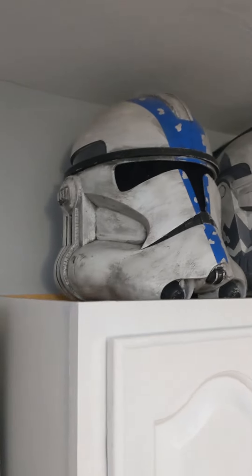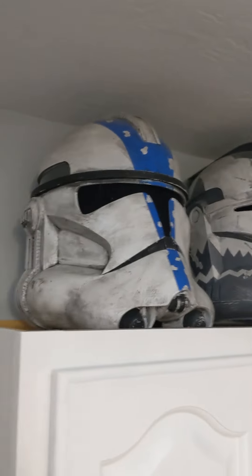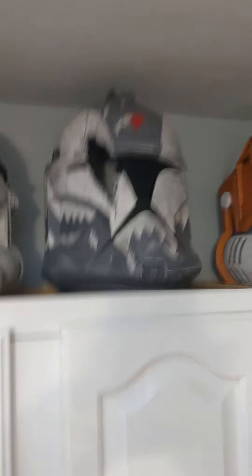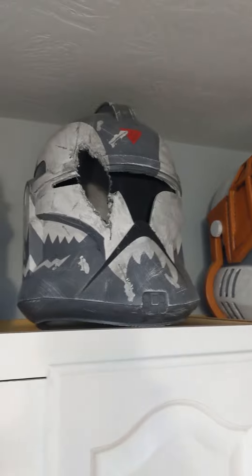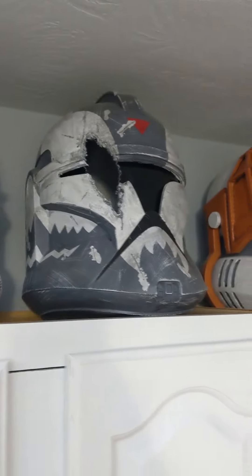Let's go over to the window. Here we have a 501st Phase 2. This was actually the first helmet that I ever finished, so very sentimental to me — I'm very glad I didn't sell it. Next to that, we have a custom Phase 1 Commander Wolf that I had a little bit of fun with, cutting out the eye as sort of a visualization of what his helmet might have looked like when he got his eye cut out.